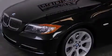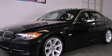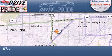We hope you found this video informative. Please contact us today. Thank you for considering Drive with Pride for your next pre-owned vehicle.